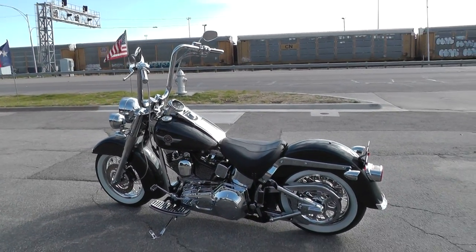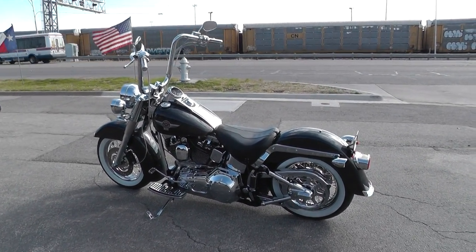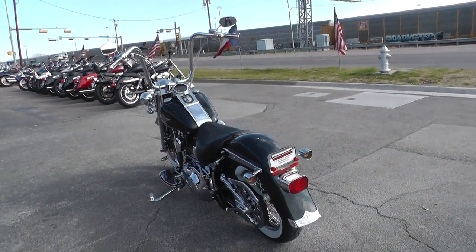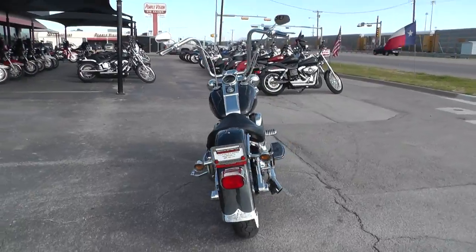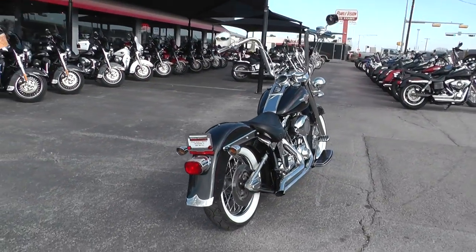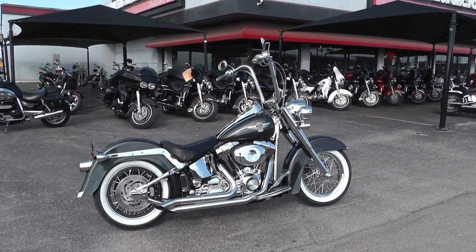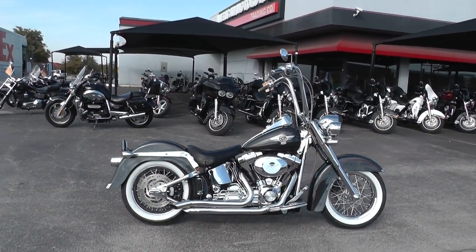There's a lot of money in upgrades on this bike and it's got just a few little scratches on it, and it is awesome to ride. It's black pearl paint. It's been through our shop — service, safety checked and inspected — and it's ready to ride.